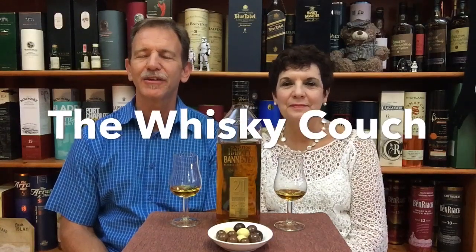Welcome back to the Whiskey Couch with your hosts, South Africa's Whiskey Couple, myself Gustaf and Elnam. You are watching Whiskey Tasting and Food Pairing Review number 225. In this video we are going to review the Hanky Bannister 21 year old Scottish blend, do the review and a snack pairing, and compare it to another high-end blend to determine which is our favorite.